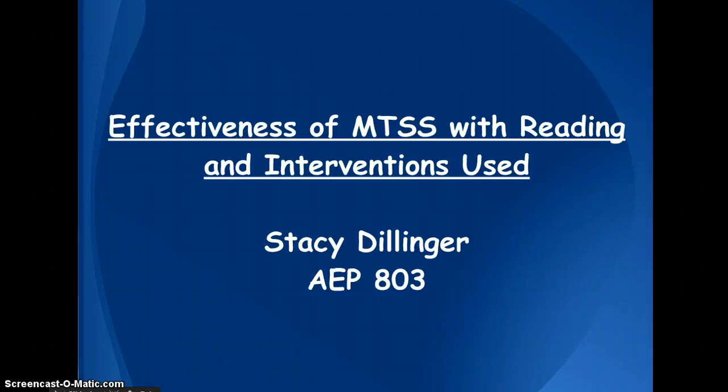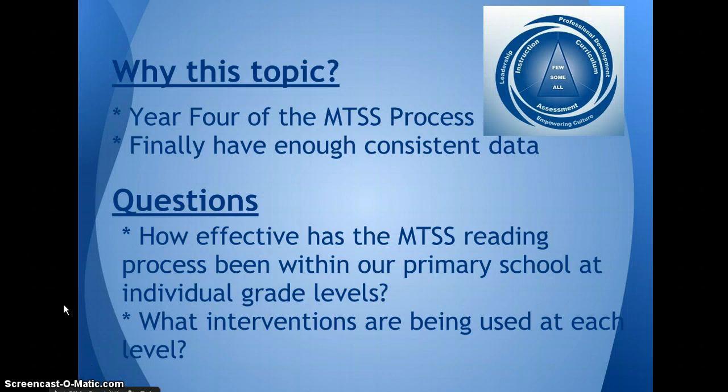Hi, my name is Stacy Nellinger and I'm going to present my research on the effectiveness of MTSS with reading and the interventions used. I chose this topic because at Hucatan Primary School we are in year four of the multi-tiered systems of support process.